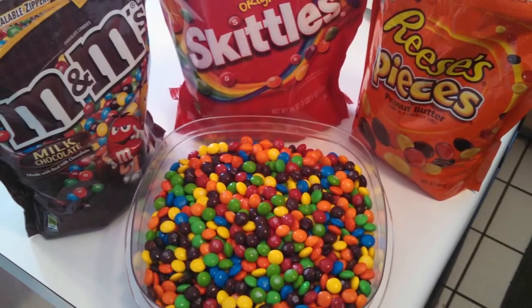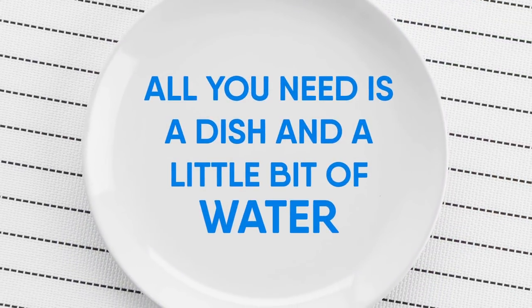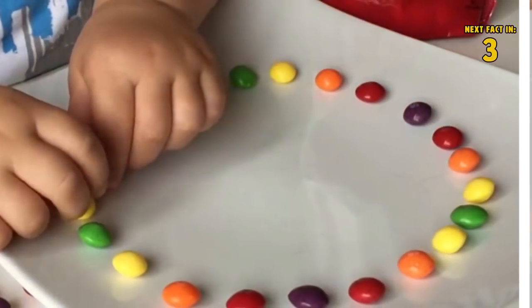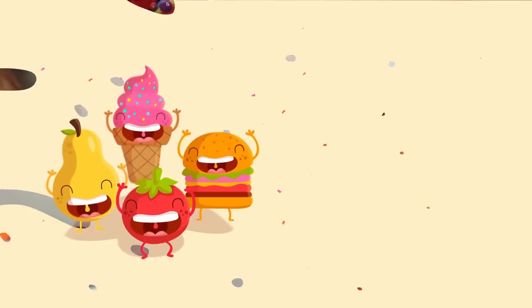Number three: Skittles. If you want a cute way to serve Skittles or M&Ms, how about turning them into a rainbow? All you need is a dish and a little bit of water. Line up the Skittles or M&Ms in a circle and watch the magic happen.